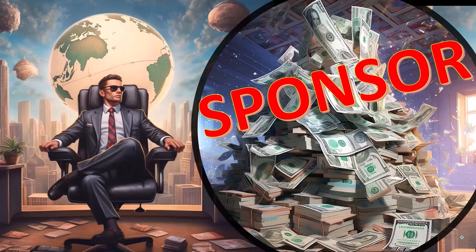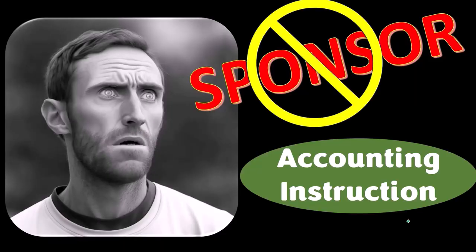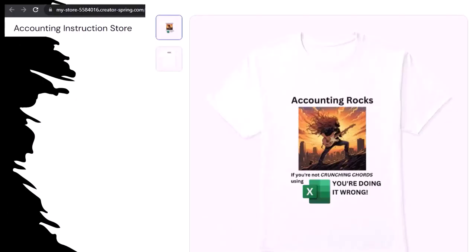First, a word from our sponsor. Actually we're sponsoring ourselves on this one, because apparently the merchandisers don't want to be seen with us. But that's okay, whatever — because our merchandise is better than their stupid stuff anyways. Like our Accounting Rocks product line.